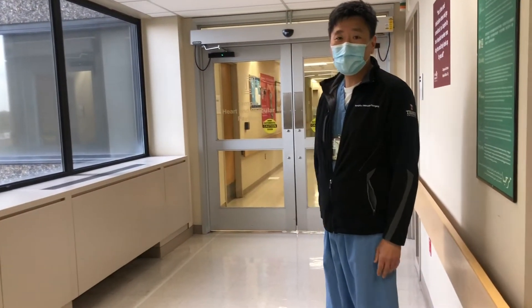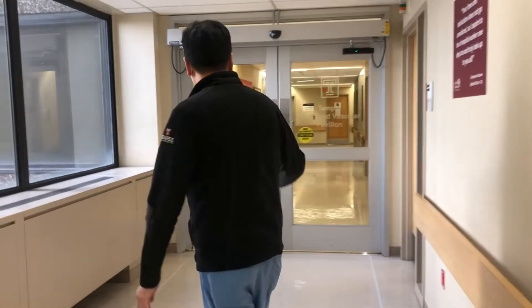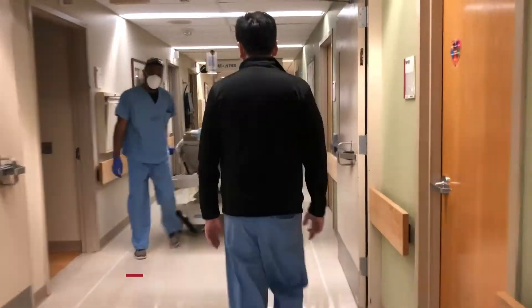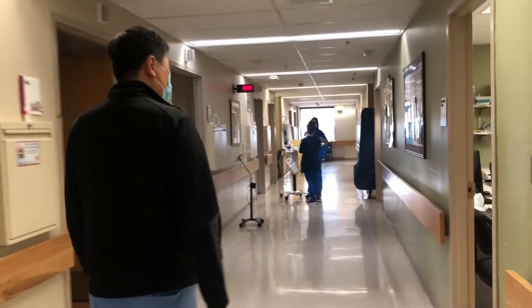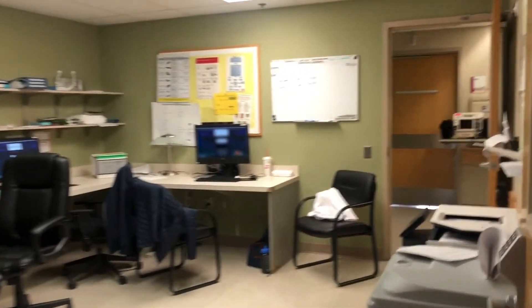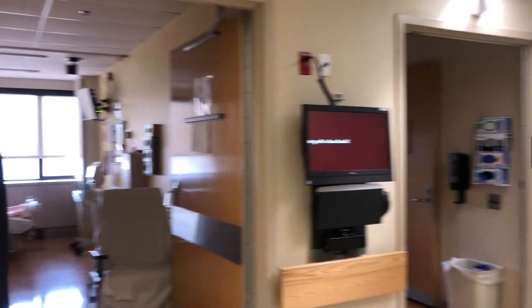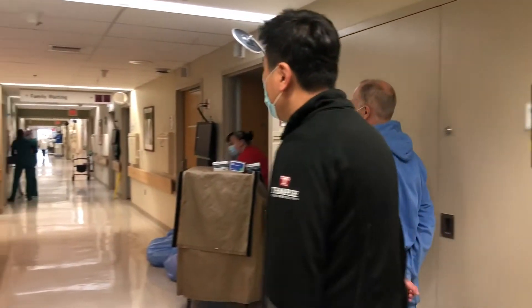So this is the seventh floor, our Temple Heart and Vascular Pavilion, where we have all of our patients. This is 7 East and 7 West — 7 East is where we have our vascular patients. This is our conference room, which is the command center for vascular. All this area is basically where we are able to manage all of our patients. Across on 7 West, that's more cardiology and cardiovascular.